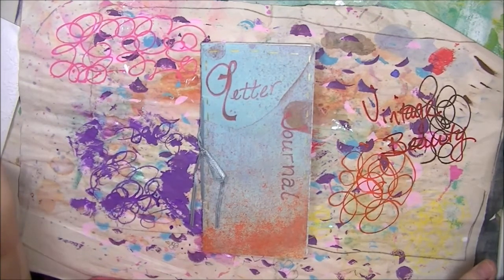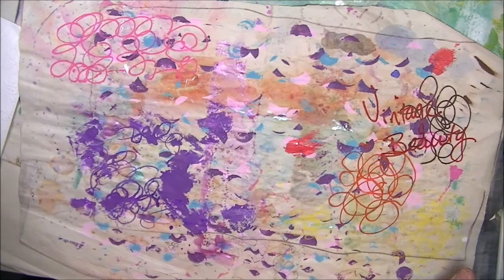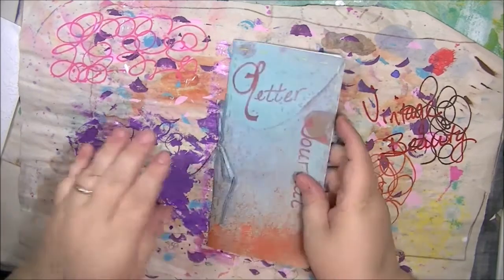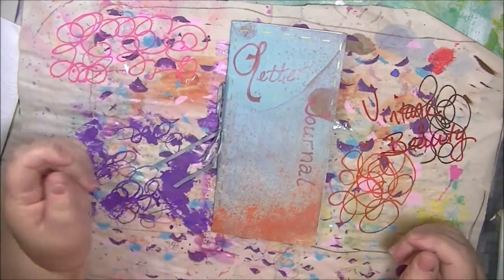For now I'm just gonna show you one of the letter journals that returned home to me. This was the journal I sent out to Maria Kingsford in the UK, Tracy Smalley in the UK, and Lisa — I'm gonna mess up your last name — Urest in Texas. So these are the three other ladies who worked in my journal.